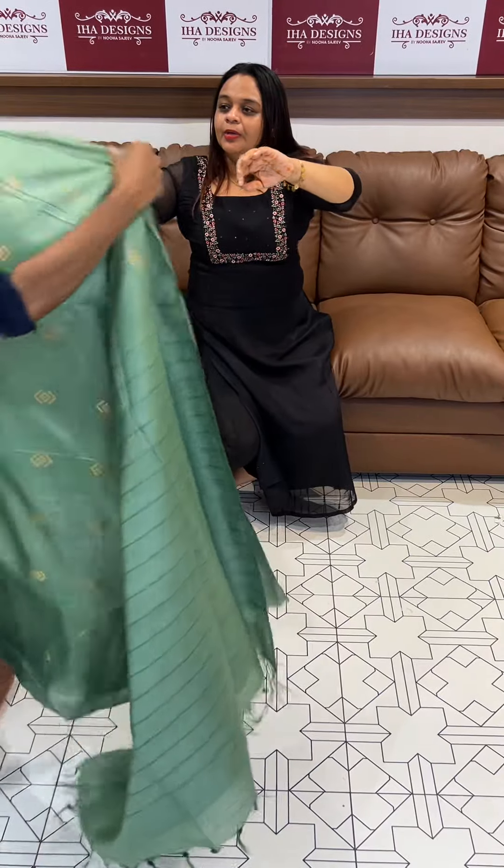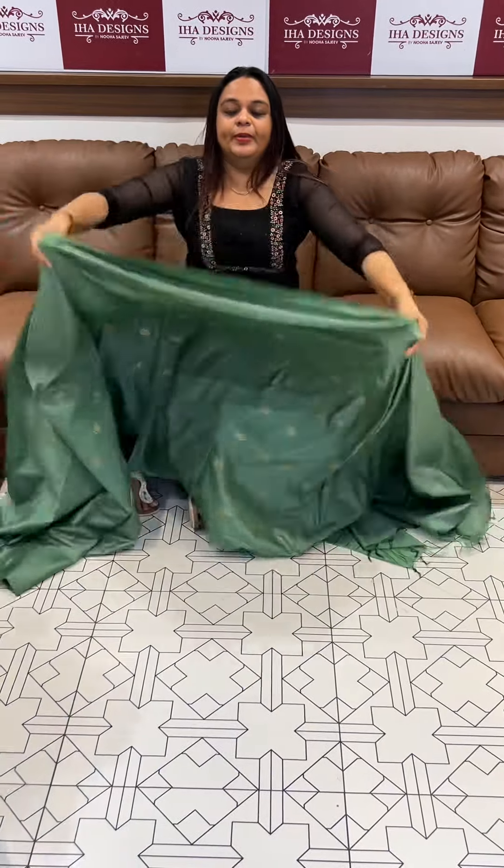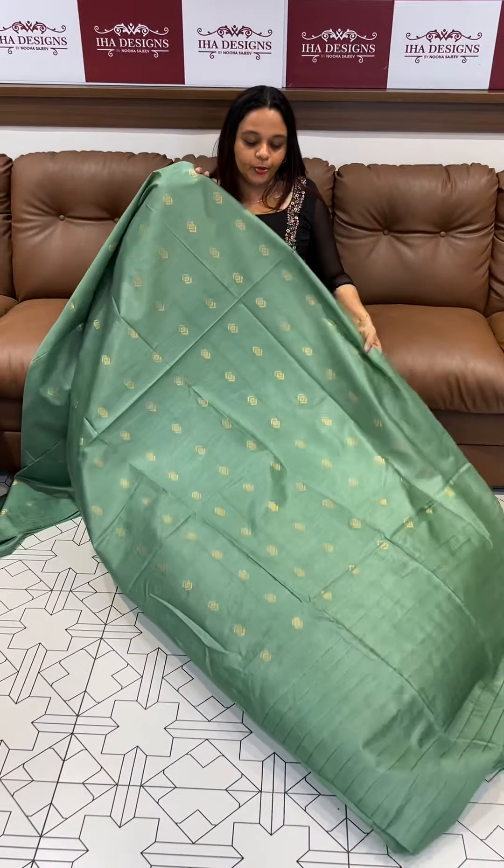Dark green color, green color, pista green color — all at 1295.